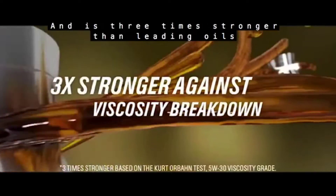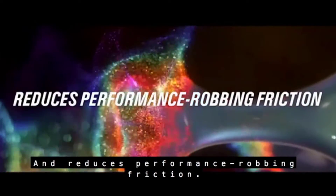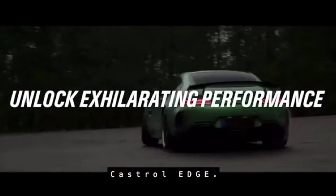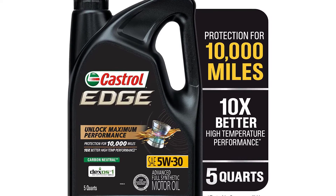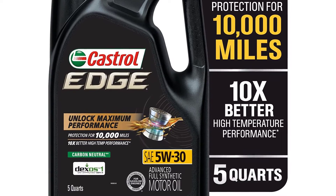Castrol Edge is recommended by leading car manufacturers and is engineered with Fluid Titanium Technology that physically changes the way the oil behaves under pressure. It is 3x stronger against viscosity breakdown than the leading full synthetic and conventional motor oils.